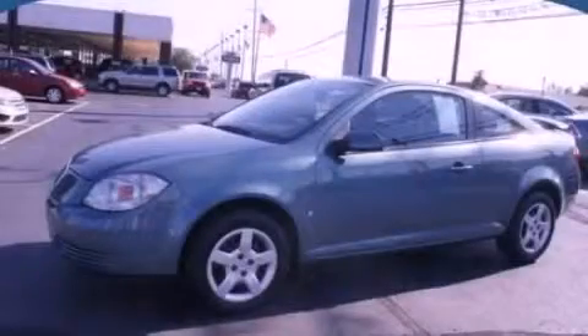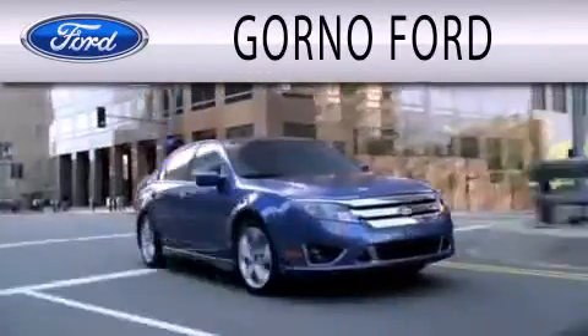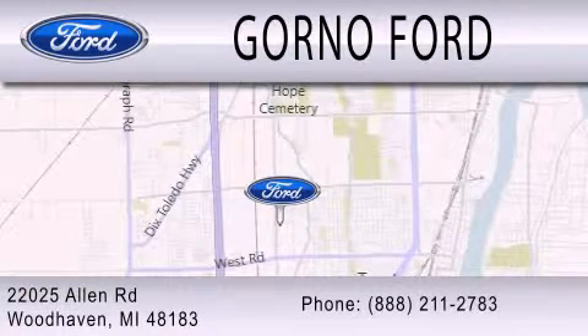We hope you found this video informative. Please contact us today. GORNO Ford is dedicated to doing everything possible to ensure that the experience you have selecting your next vehicle is as pleasant as possible. We are located at 22025 Allen Road in Woodhaven.